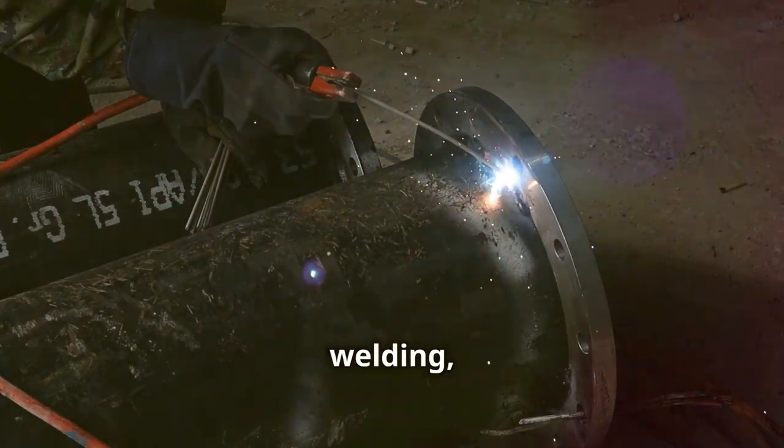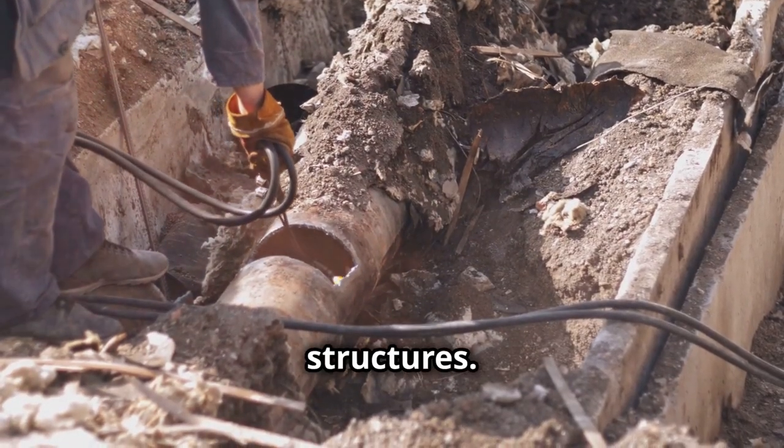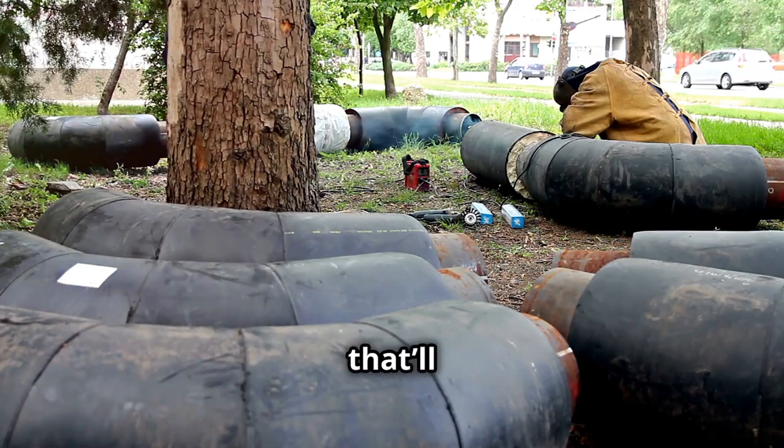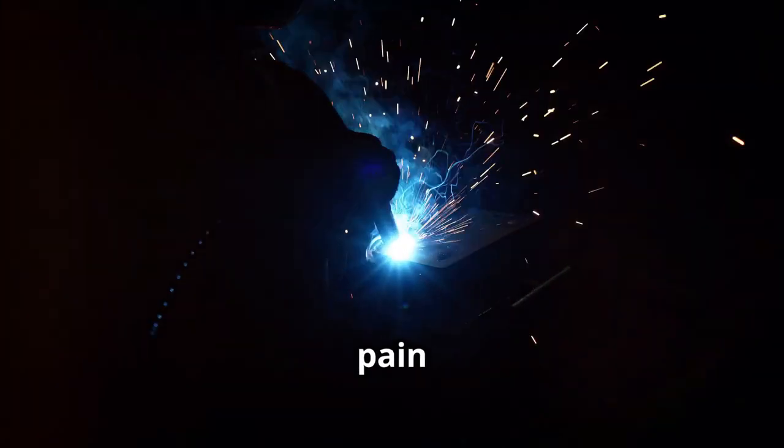Now let's talk stick welding, also known as SMAW. It's the go-to for heavy-duty jobs like building structures. Picture this: you're on a high-rise welding beams that'll support an entire building — talk about a view. Just remember, arc strikes can be a pain in the neck, so keep that rod steady and watch your angle.